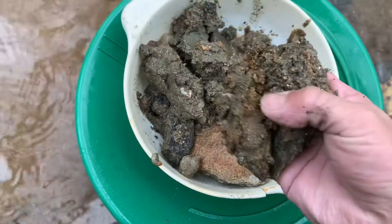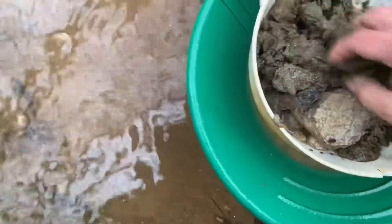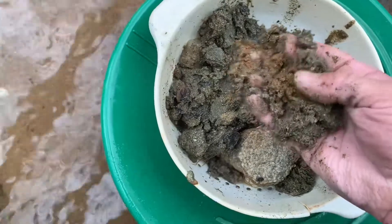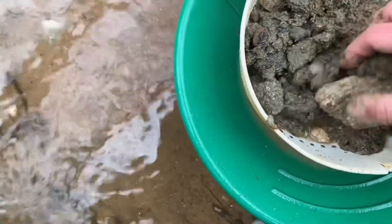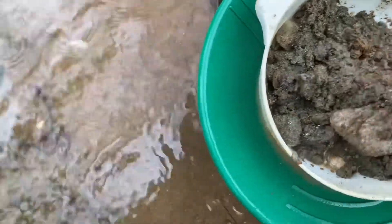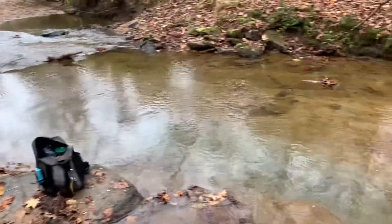If you notice, there's like a layer of this decomposing granite — it breaks up pretty easy, so it's kind of acting like clay. I don't know if the gold's on top of that or if it's actually being freed from it, but I'll do a couple more pans and then show you what I'm getting.